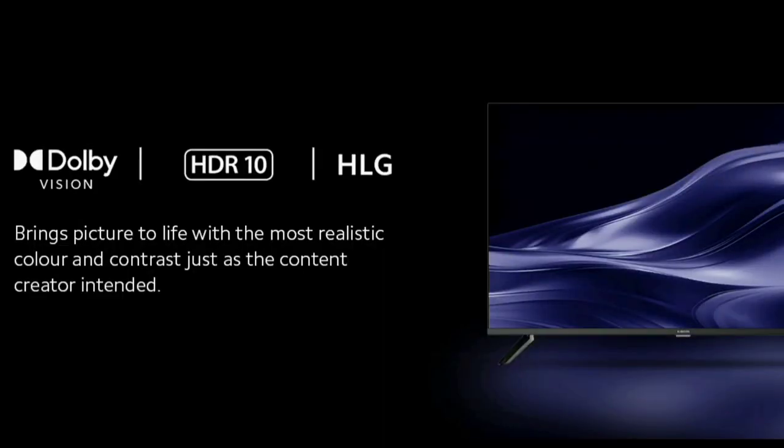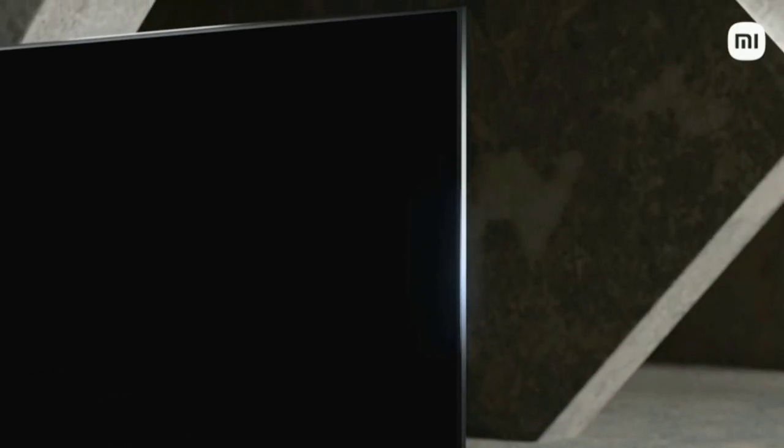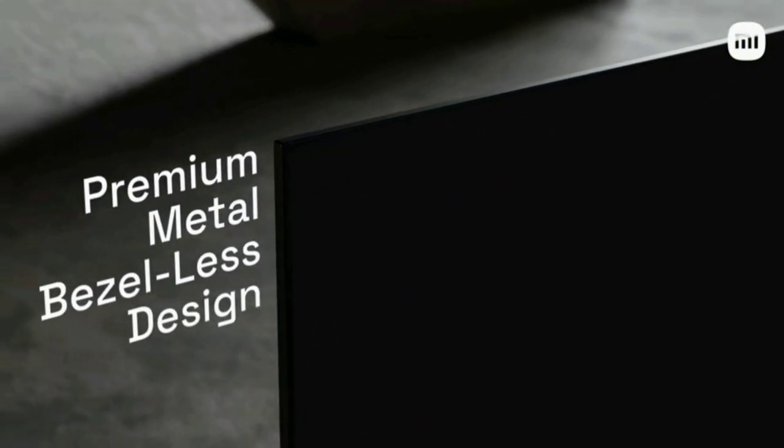First, let's start with the display. This TV has a 4K Ultra HD display with a 60Hz refresh rate. HDR10 Plus Dolby Vision will make visuals clear. We will see the Vivid Picture Engine, which handles colors, contrast, and saturation. This TV has a full view experience with a borderless design.